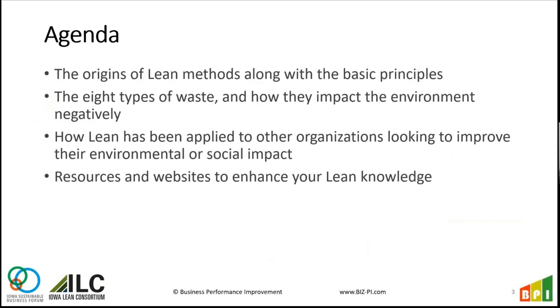We're going to go through some of the basic principles. We're going to talk about eight types of waste and how they have a direct tie to environmental impacts. We'll look at how you can apply these methodologies to environmental and social impacts, and also some resources and links to learn a little bit more if you'd like to dig into it a little deeper.